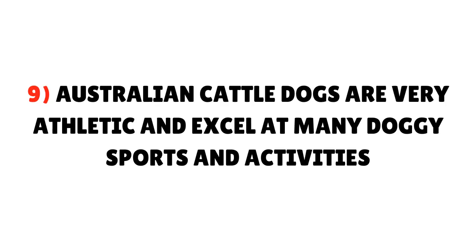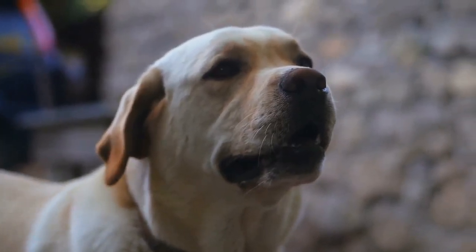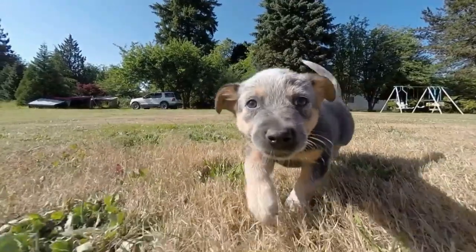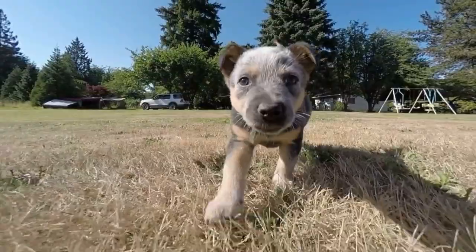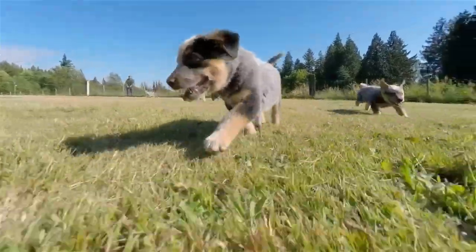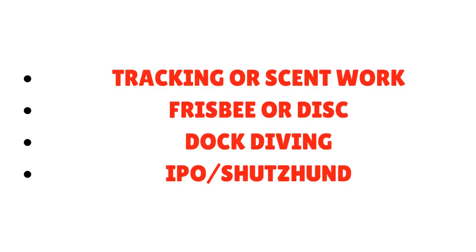Fact 9: Australian Cattle Dogs are very athletic and excel at many doggy sports and activities. They are high energy, easy to train, and can excel in many different sports. Participating in sports with your dog is a good way for him to get physical exercise and mental stimulation, and also a great way to build a bond. A few sports you might try are: herding, agility, obedience, tracking or scent work, Frisbee or disc, dock diving, and IPO/Schutzhund.